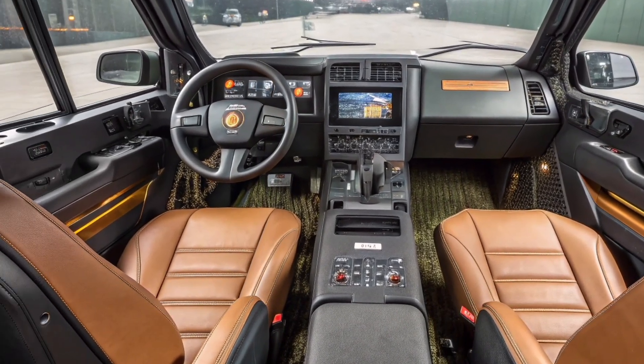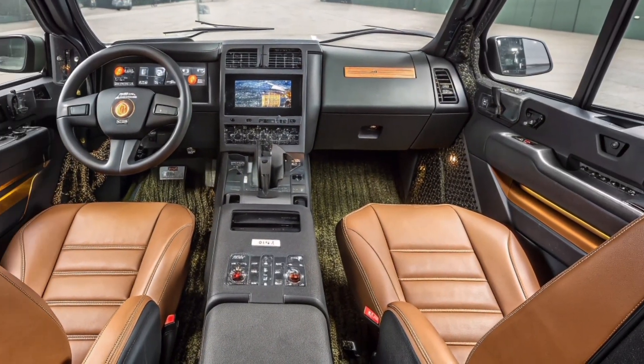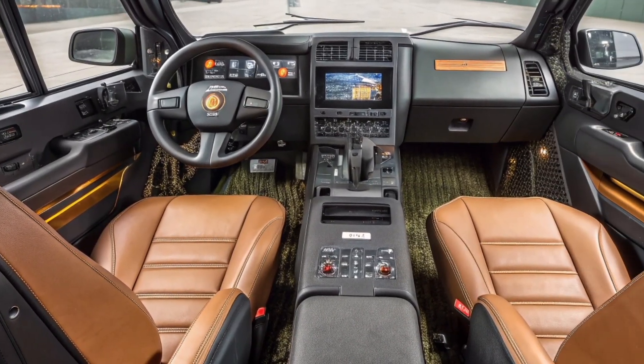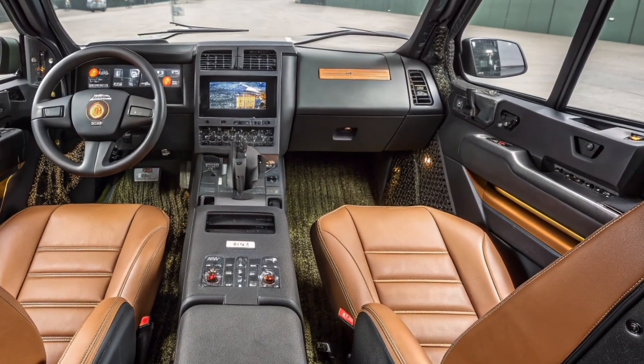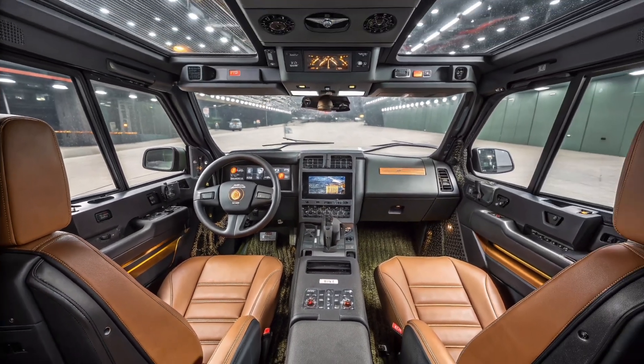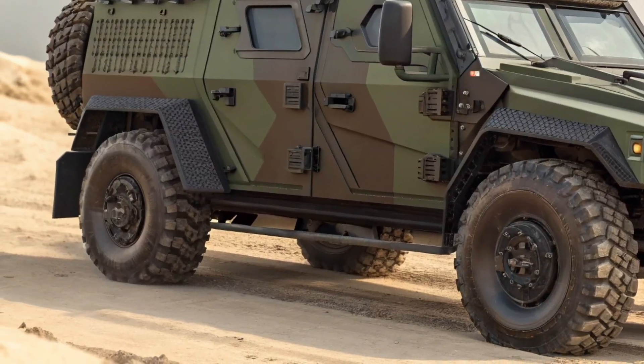Safety has been taken to a new level with automatic fire suppression systems, adaptive seat restraints, and external blast sensors that instantly reinforce vulnerable areas before impact. The 2026 armored vehicle is not just a machine — it's a revolution in mobility, protection, and performance. Its sleek, aggressive look represents a future where strength and intelligence merge perfectly.